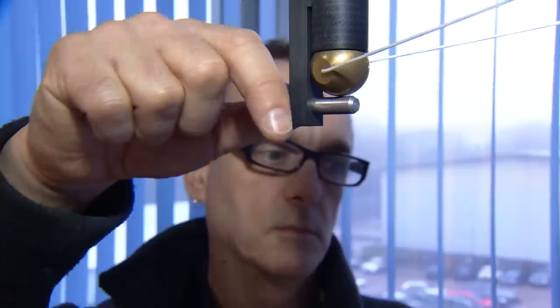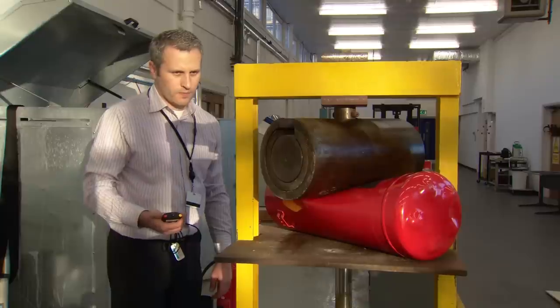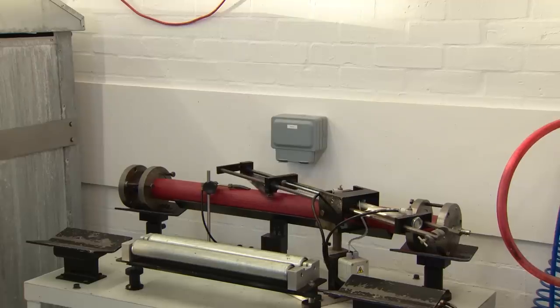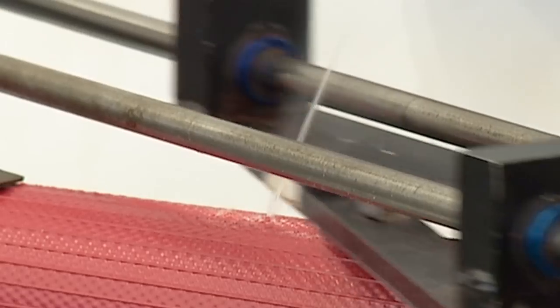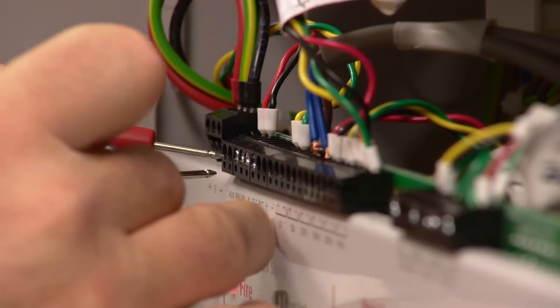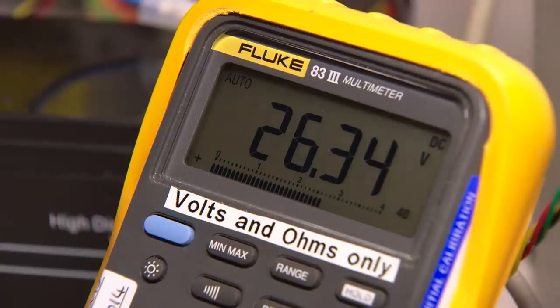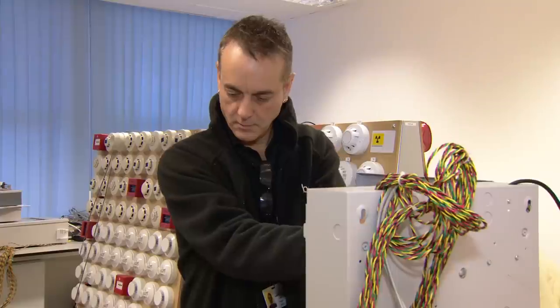Our team subjects each product to a rigorous set of tests along with robust production control audits designed specifically to ensure that they perform to required standards of safety and quality. We test for compatibility of fire detection and fire alarm system components to ensure that they're compatible and connectable.